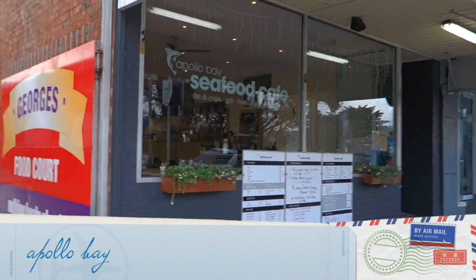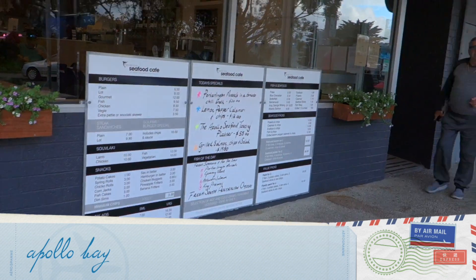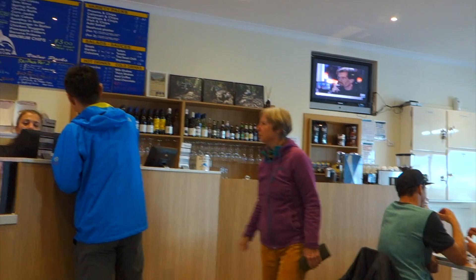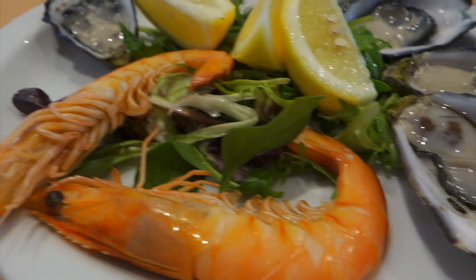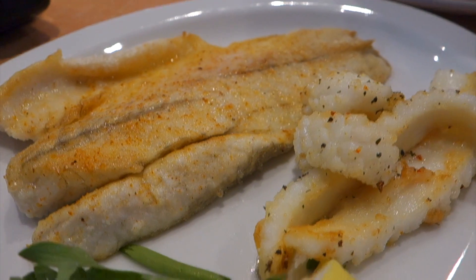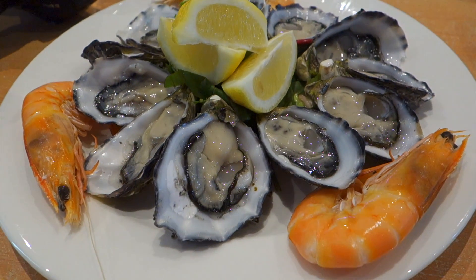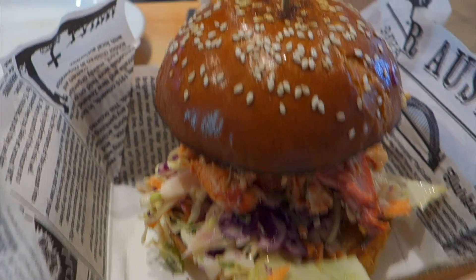When we arrived at Apollo Bay, we had our late lunch at a seafood cafe. We ordered prawns and raw oysters, and we also ordered fish. Because the oysters and prawns were very nice, we ordered a second plate. We also ordered the lobster bisque.